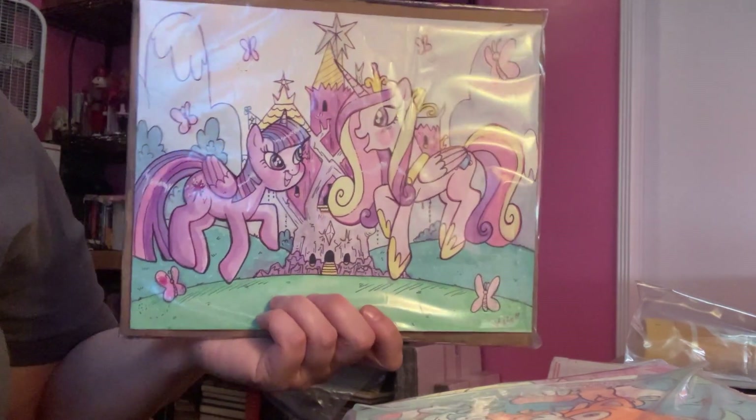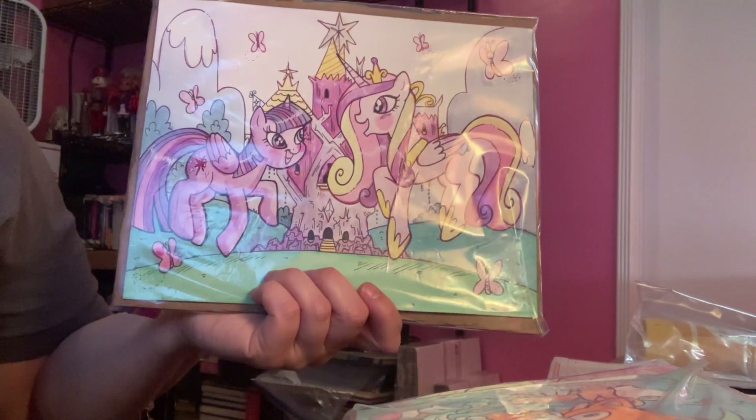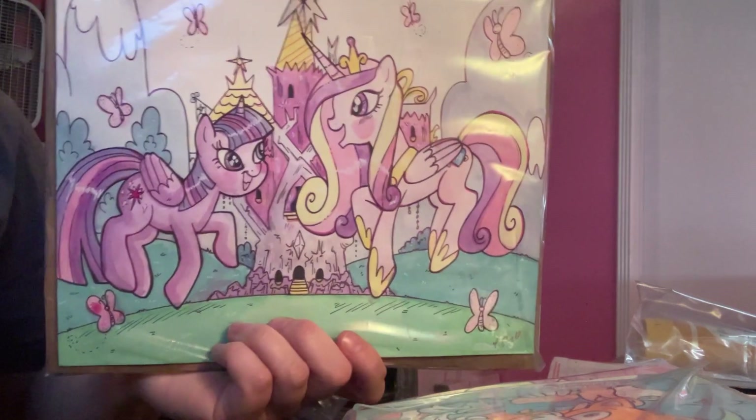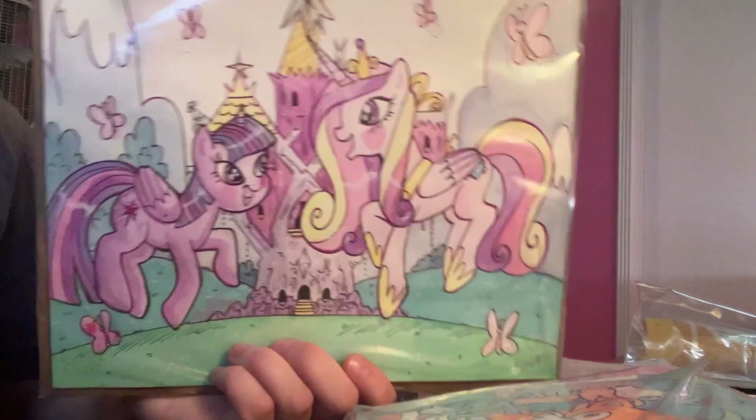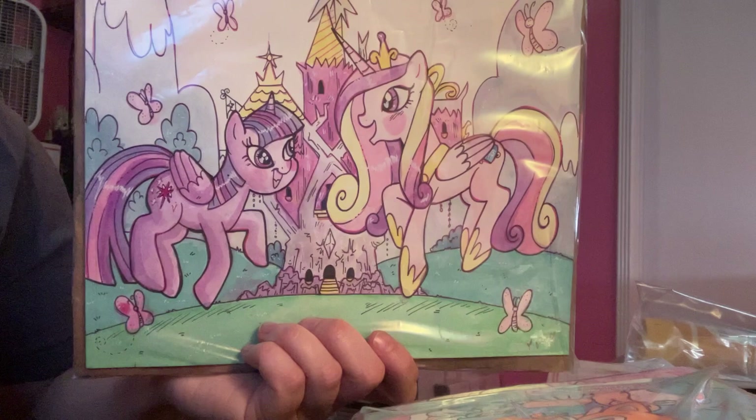This one is an awesome one that was requested by a father and his daughter — Twilight and Cadence doing their happy happy sunshine dance in front of Twilight's castle. It was really cute and really fun, a little watercolor.